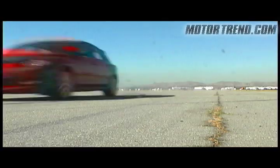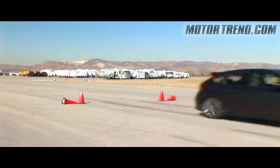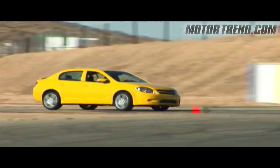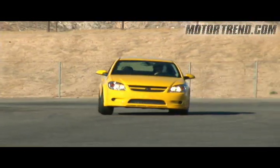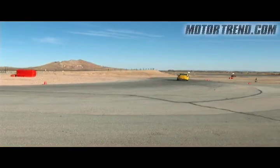Round one for this comparison test starts with instrument testing, which includes the 0-60 acceleration, quarter-mile, braking, and figure-eight. At the test track, two vehicles that really surprised us were the new WRX and the new Chevy Cobalt. The WRX was the quickest from 0-60 and in the quarter-mile, recording times of 4.8 seconds to 60 and 13.5 seconds at 101.1 miles per hour in the quarter-mile. The Cobalt was the best in figure-eight and on the skid pad, recording a figure-eight time of 25.4 seconds and a skid pad number of 0.91G.